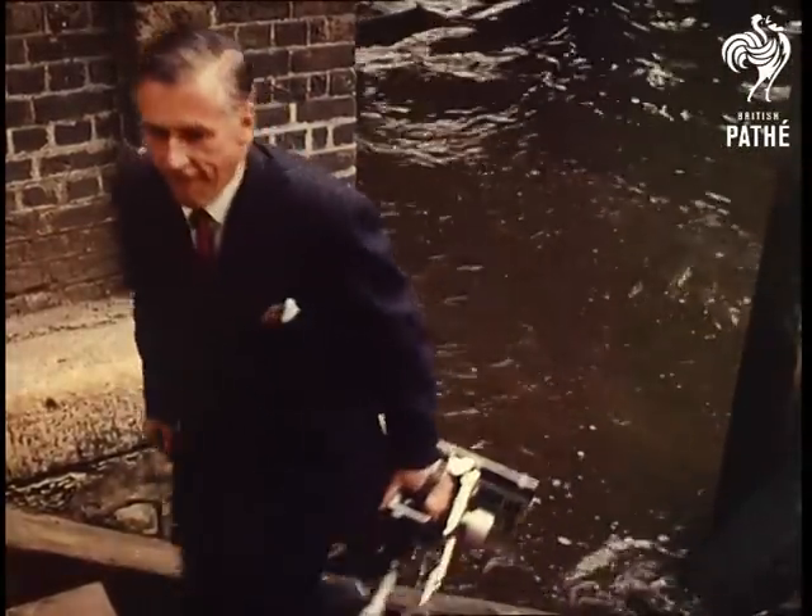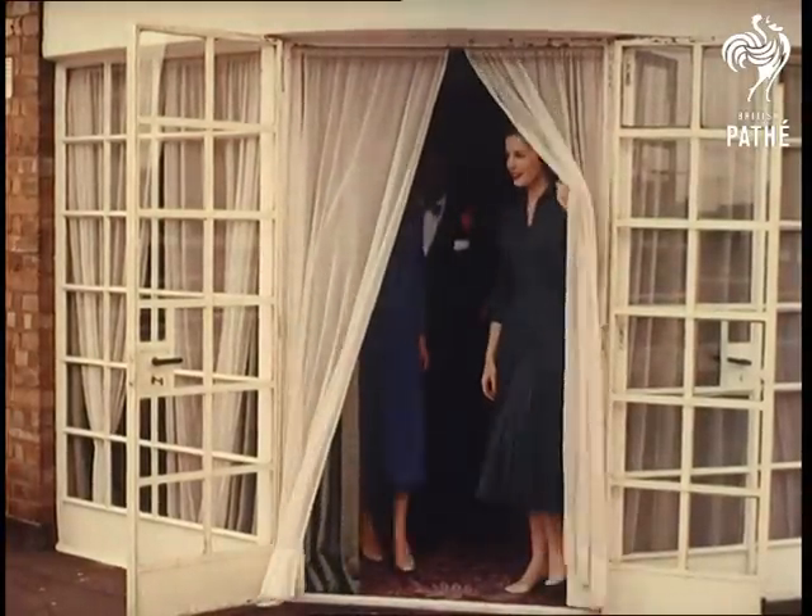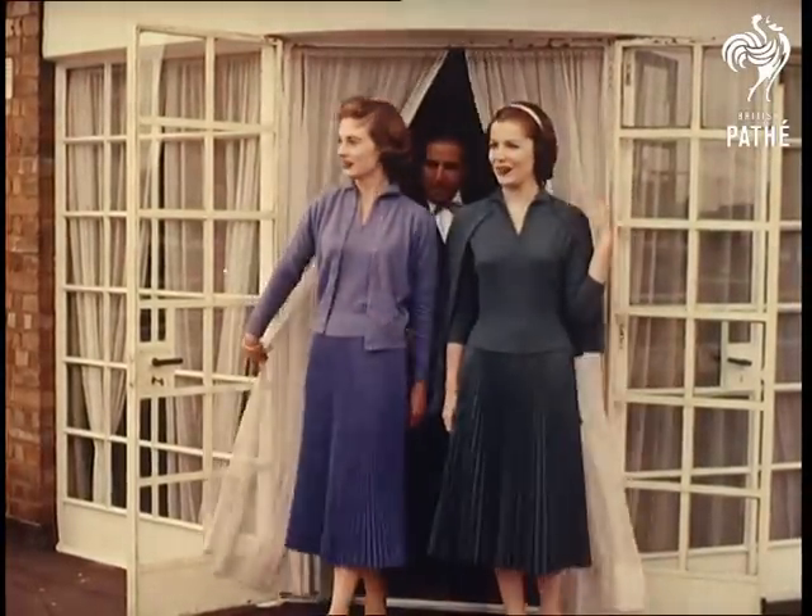Arthur's decided on a change of background, so the club's proprietor takes the models onto the club veranda, where they take a few minutes off to admire a view such as few clubs can boast.